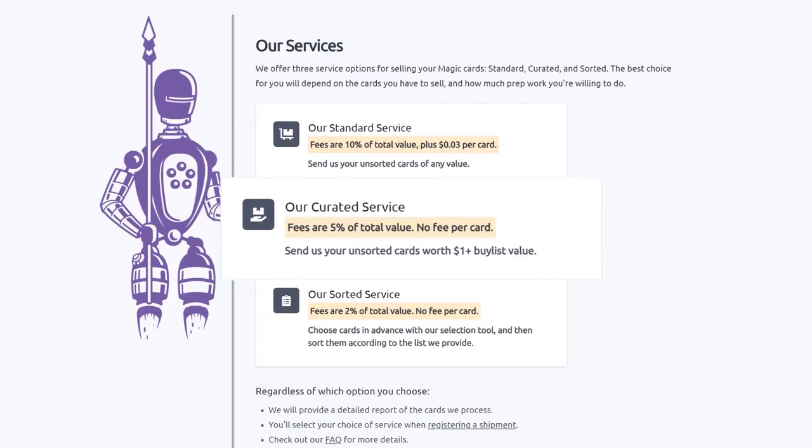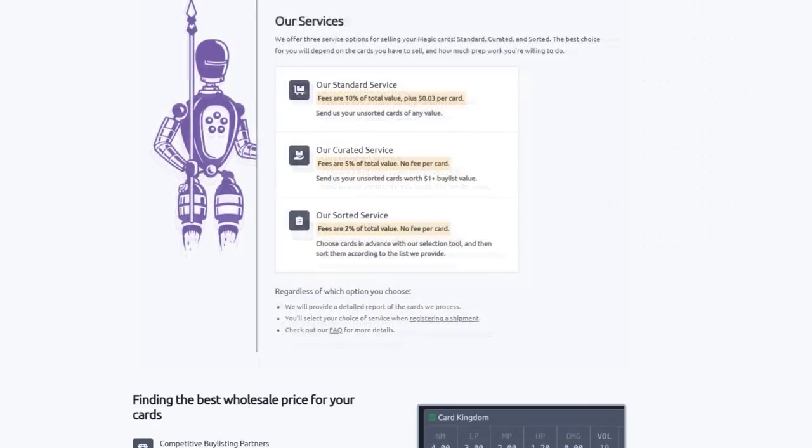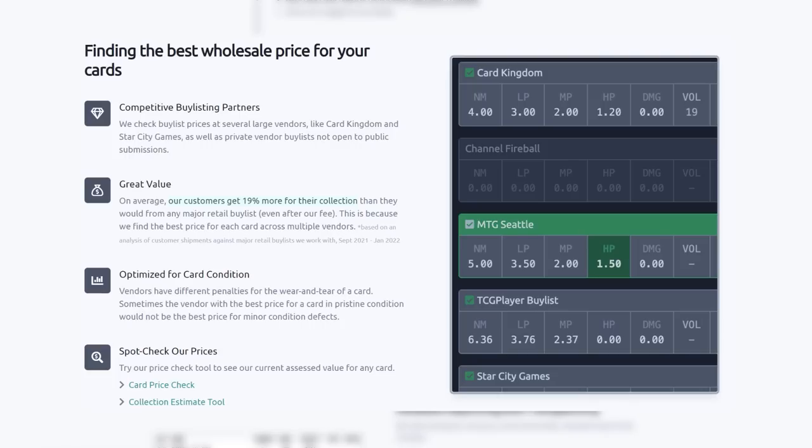Their curated service is similar. Send them your unsorted cards worth over a dollar in value and they will charge half the fee of the standard service with no fee per card. Their new sorted service is a great value as well — choose cards in advance with their selection tool, send them pre-sorted to Card Conduit, and they will grade and buy list them automatically. Save yourself the time of having to send them to multiple sites. Their fee is only 2% with no fee per card, and they will give you the best price. Users get an average of 19% more for their collection than from any major retail buy list, even with Card Conduit's fees.